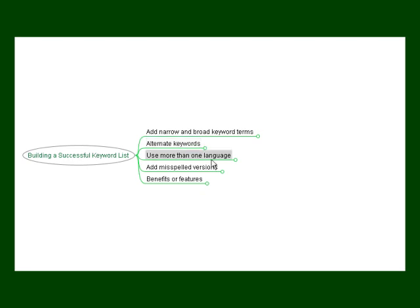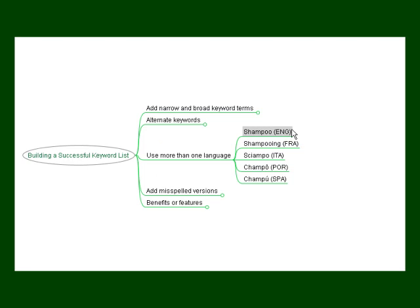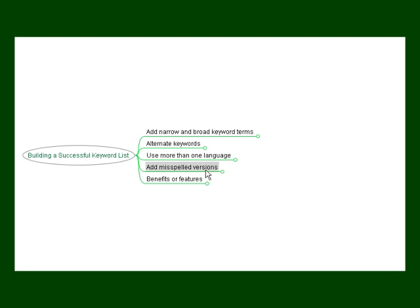You want to use more than one language when building your keyword list — use as many languages as you need and focus on the countries you intend to sell to. Bear in mind that in countries like America, many different languages are used on a daily basis. For example, 'shampoo' has equivalents in French, Italian, Portuguese, Spanish, and so on. Another way is to include misspelled versions of keywords, since many people on the internet may not know how to spell a certain brand name or simply miss a letter. Including misspelled variations will allow you to show up in search engines for those queries.